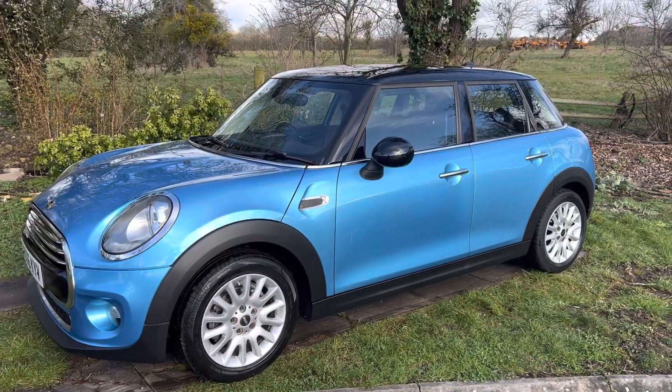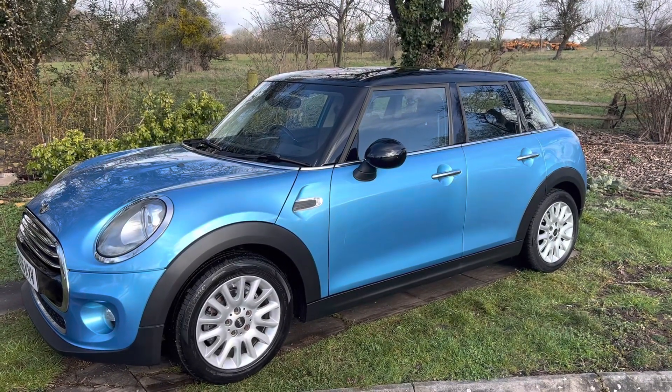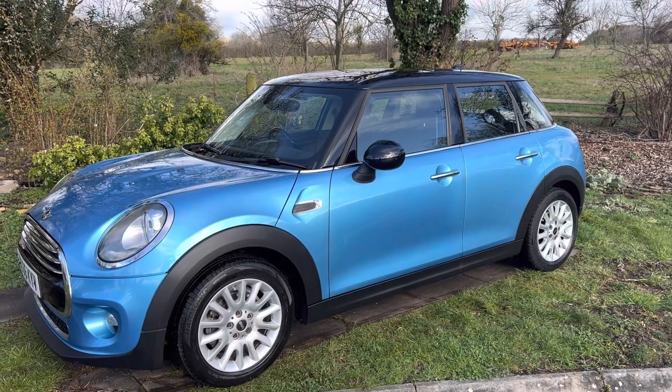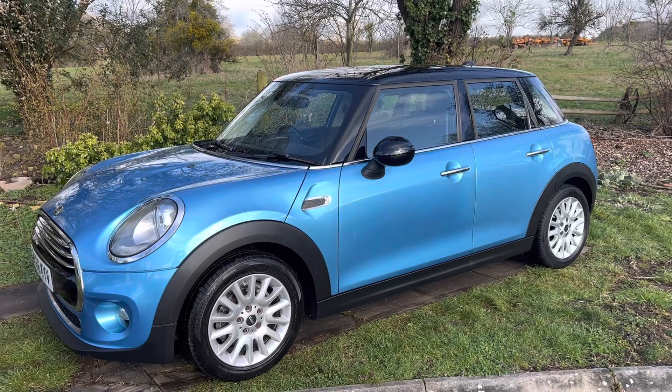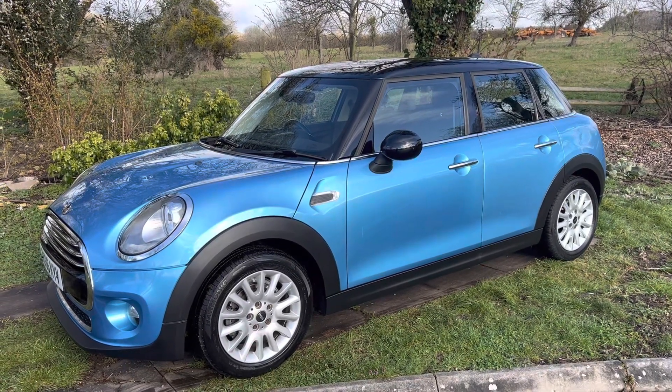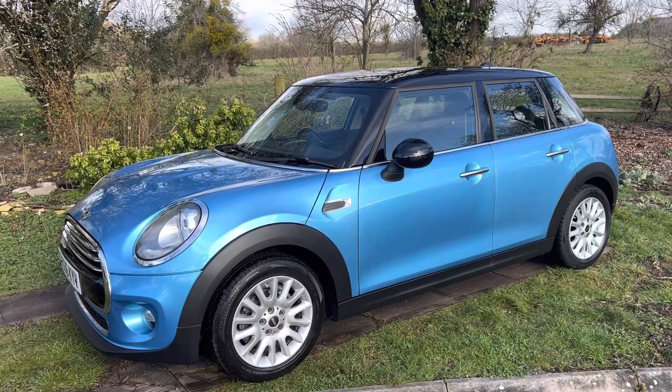So there you have it — a lovely looking five-door Mini Cooper Diesel, 36,000 miles, full service history, and all ready for its next owner. If you want to come and have a test drive, give us a call. Or if you'd like us to deliver it, do the same thing. Thank you.